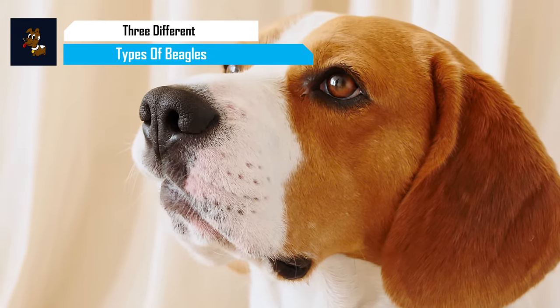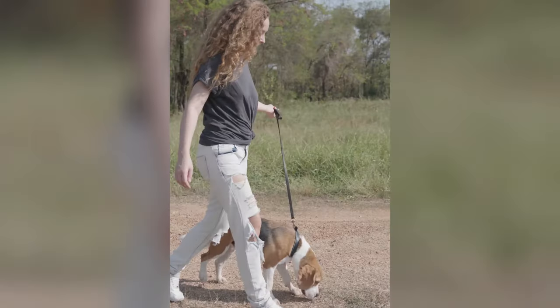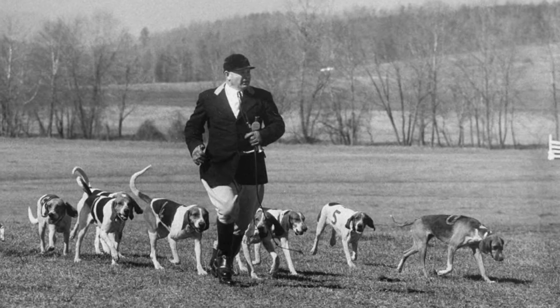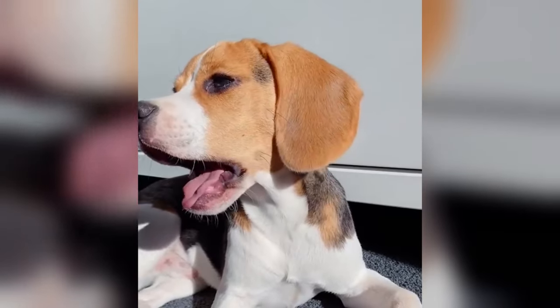With their adorable face, cheerful disposition, and a never-ending supply of energy, beagles are gentle and courageous hounds that have captured the hearts of dog lovers everywhere. From their rich history as hunting dogs to their role as loving family pets, beagles have a personality that's as unique as their vocalizations.